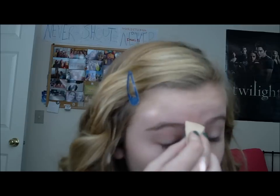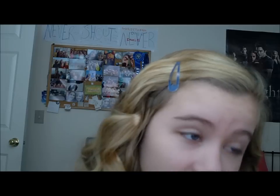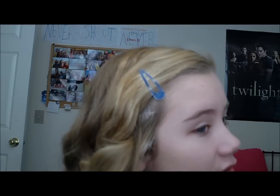Nothing bothers me more than when a foundation line is not blended, or a bronzer line. If you follow me on Tumblr, I did a makeup survey today — it asked what's your number one makeup pet peeve, and I said unblended foundation. There's just that line and I'm like, no — you've got to blend that. It needs to get all blended in, for sure.